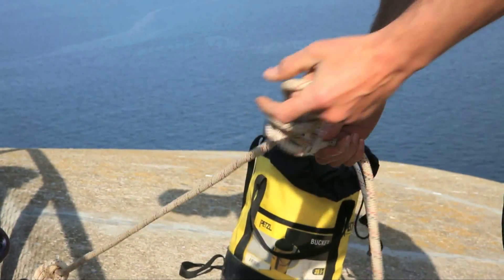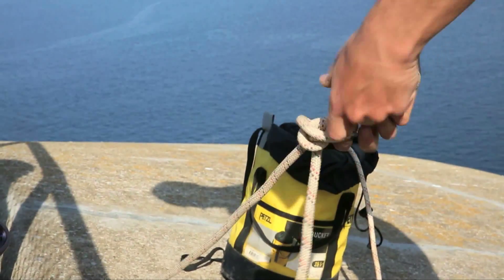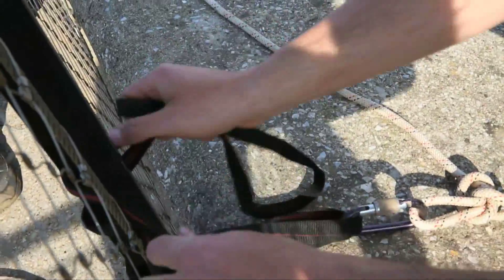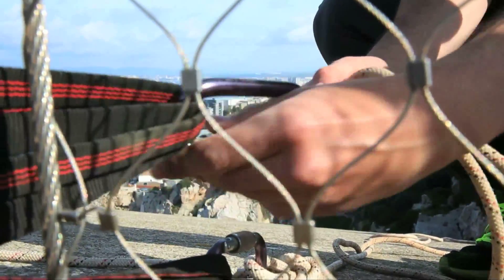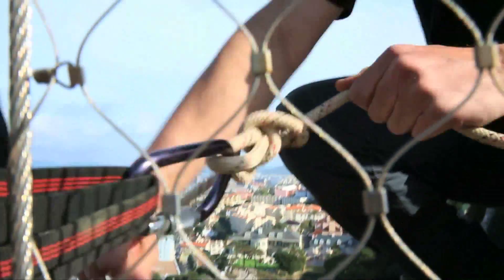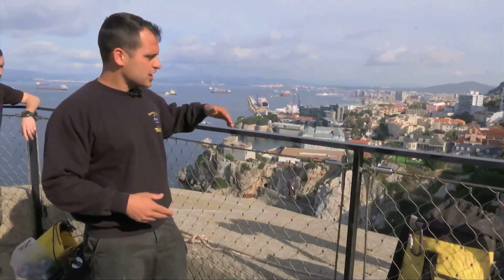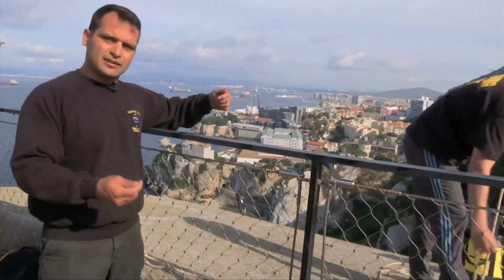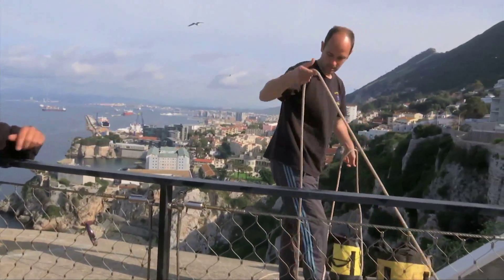We have Nicky now preparing the anchor system that we're using to access Devil's Falls Cave. This time he's creating the anchor using straps, and with a carabiner we're going to use two lines going down, as opposed to other times when we used a spider anchor. It's better on this occasion because we've got limited space, so in this manner we can attach ourselves to the rope without getting too close to the edge.